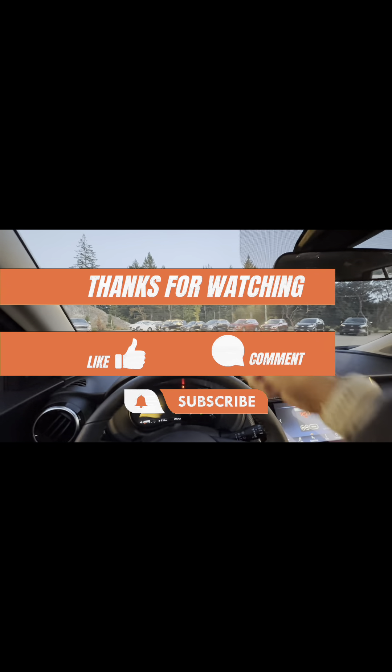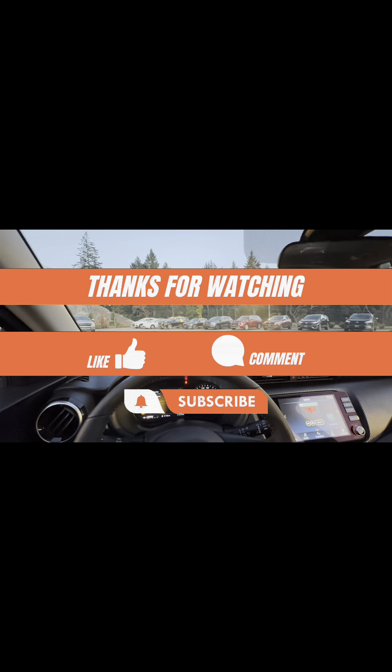Very comfortable. If you're looking for something fuel efficient, I highly recommend taking a look at one of these. Don't forget to give this video a thumbs up, like, comment, and subscribe — I'll see you in the next video.